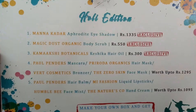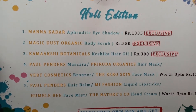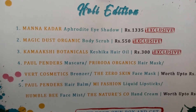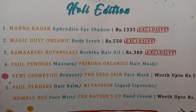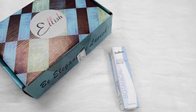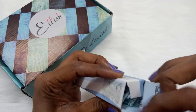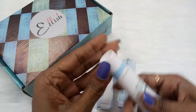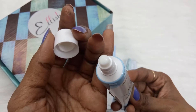Moving on to the fifth and last product — we again had a choice from four options: Paul Penders Hair Balm, MI Fashion Liquid Lipstick, Humble Bee Face Mist, or The Nature's Co Hand Cream — priced up to 1095 rupees. I chose the Paul Penders Live-In Defreezing Balm. Paul Penders is a vegan and botanical brand. This is a 20-gram product priced at 1095 rupees. I've received this product before in a box, so I'll be gifting it to a family member — they'll definitely love it.